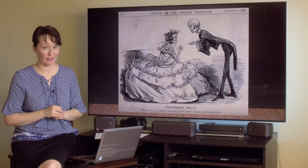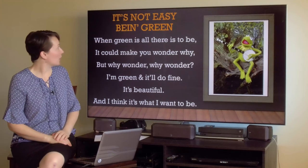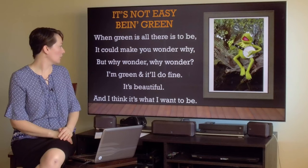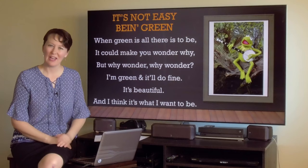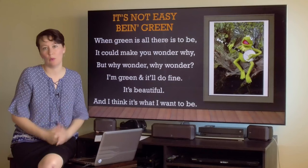My favorite thing about the color green, of course, is Kermit and his song 'It's Not Easy Being Green.' What a powerful song. When he sings: 'When green is all there is to be, it could make you wonder why. But why wonder, why wonder? I'm green and it'll do fine — it's beautiful, and I think it's what I want to be.' Frogs are green, and he's realizing he was born green — why should he be any other color? We should just be who we were born to be. I love that.